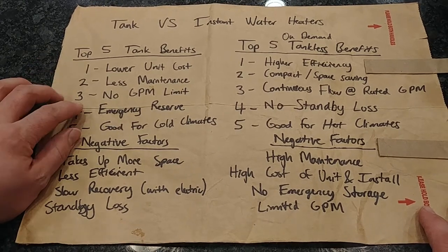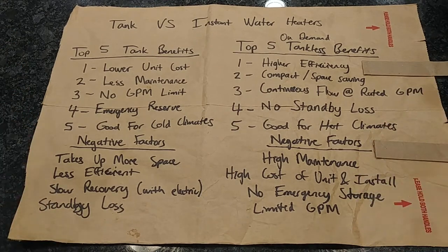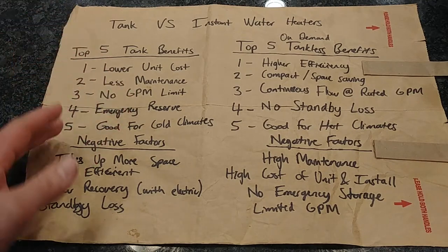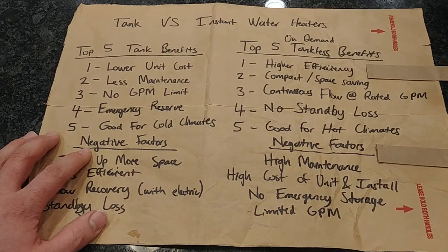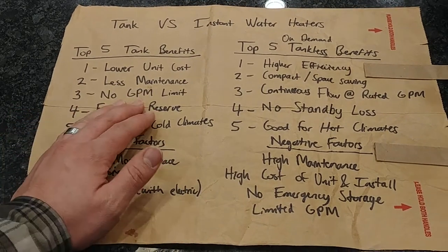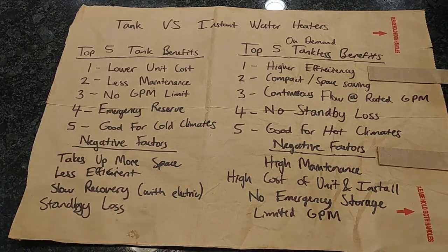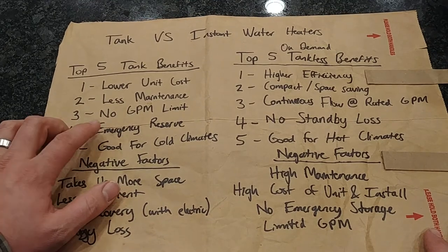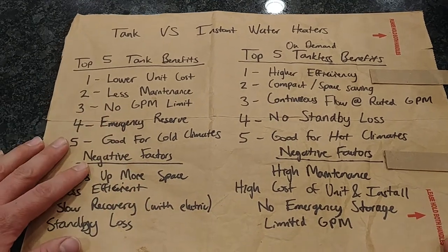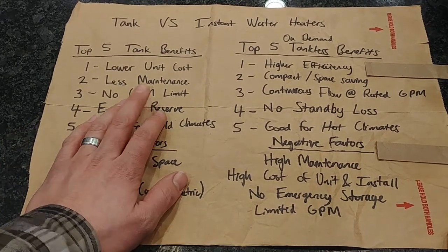Number three: there is no gallon per minute limit. When you have a lot of hot water usage all at once — someone in the shower, a dishwasher running, and other fixtures taking hot water — it's not going to affect a tank type water heater unless you have a significant sustained period of usage where it can't keep up. In the short term, you can have bursts of hot water usage without being restricted on gallon per minute.